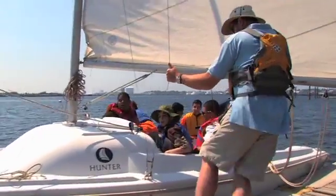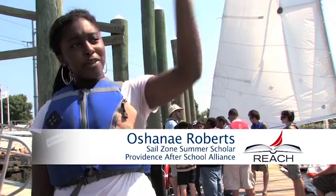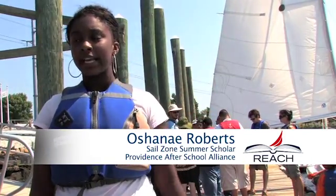Hi, my name is Ajene Roberts. Right now we're at Narragansett Bay on the docks. We went out sailing all the way up there and had to come back — now we're switching groups.